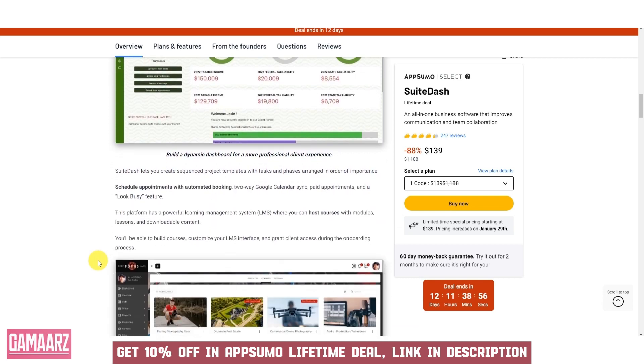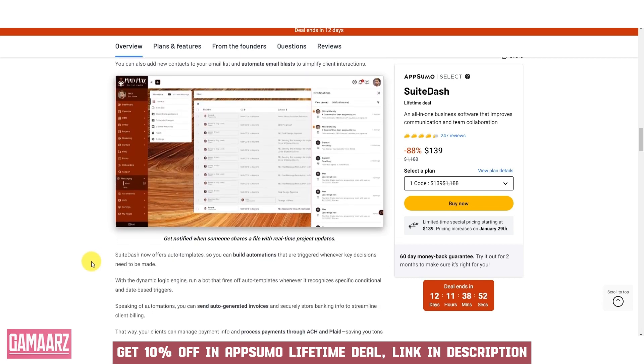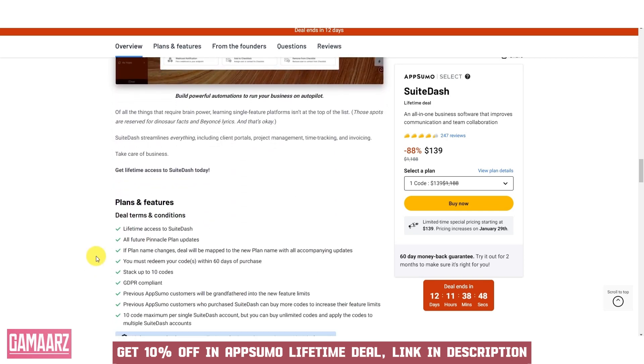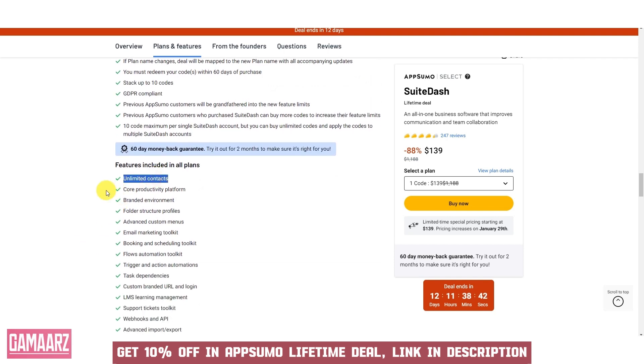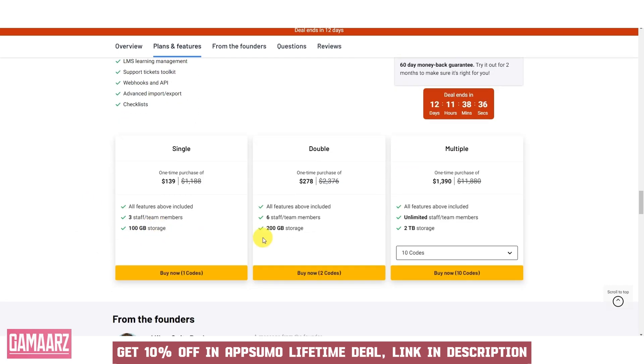However, it's important to note that while SuiteDash offers a wide range of features, its complexity may require a learning curve for some users. Additionally, the cost of the software can vary depending on the number of users and the specific features required, which may be a consideration for smaller businesses with budget constraints.